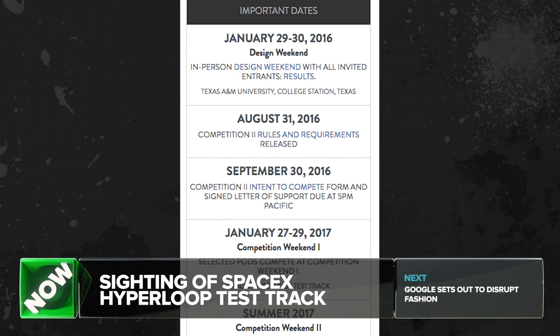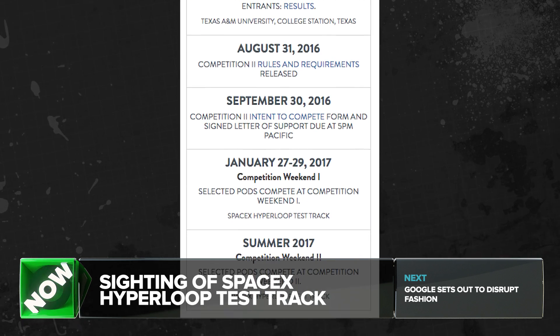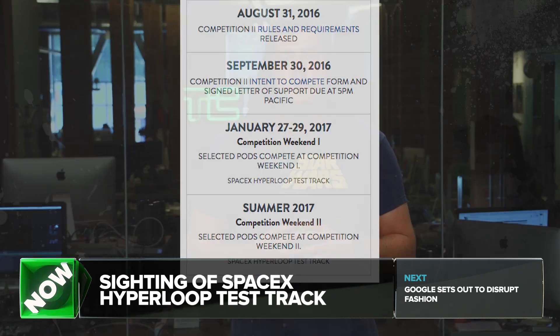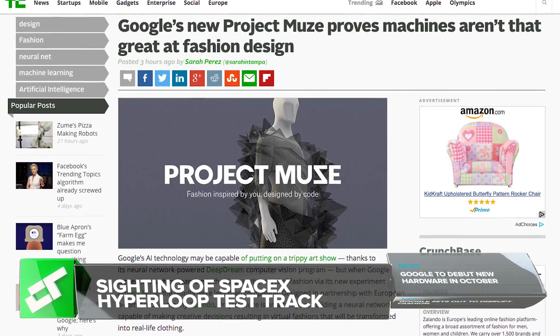Back when SpaceX first announced the competition, the timing of the final round, which includes the actual test of final prototype pods, was set for summer 2016. But in July, SpaceX announced that it would slip to January of next year.